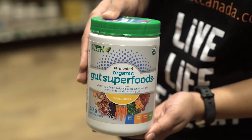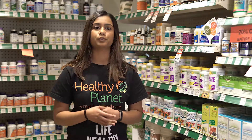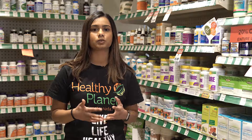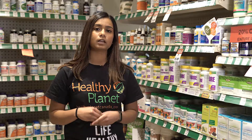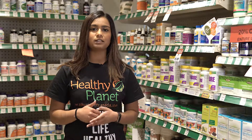This is a fully fermented product of 22 different superfoods and prebiotics. Prebiotics are food for probiotics — they help your gut bacteria flourish and nourish with the probiotics that you're already taking. So this is definitely a good way to pair with probiotics and add into your everyday regimen.